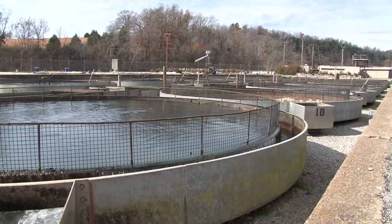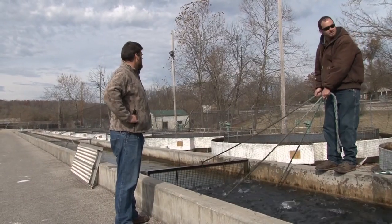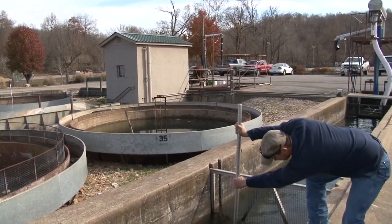The trout then move outside to large tanks and raceways where they'll spend more than a year until reaching the stocking size of 11 inches. A lot of people probably don't take the time to think about what all's gone into this fish — and the journey is only beginning.